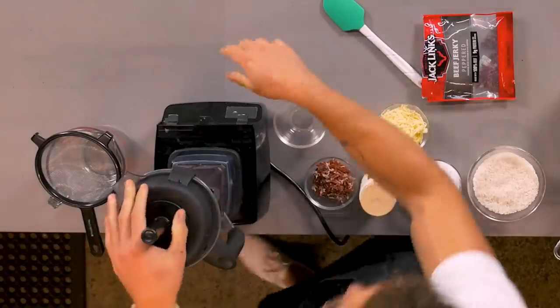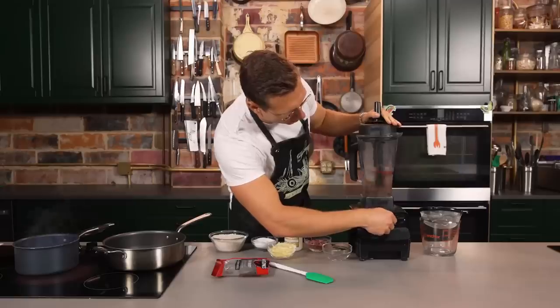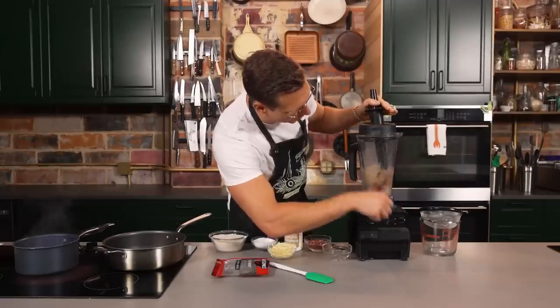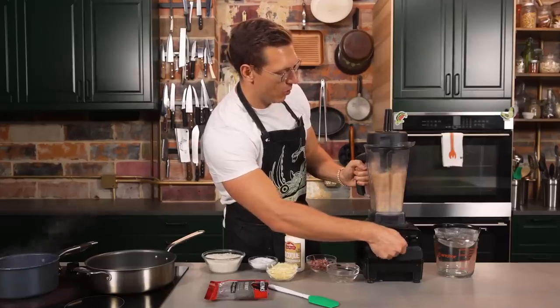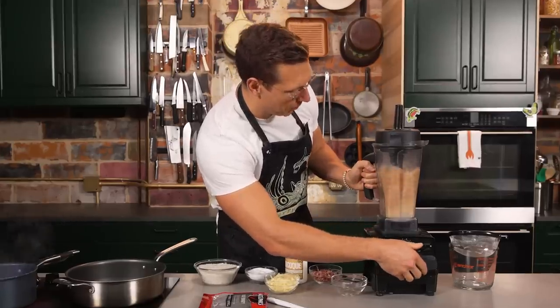We're going to pop this on. I'm going to start it slow so as to not totally burn my eyeballs out. Slowly, slowly, beef jerky. Okay, the beef jerky is angry — beef jerky does not want to be blended. But it will blend. Jerky, you will blend. There we go.